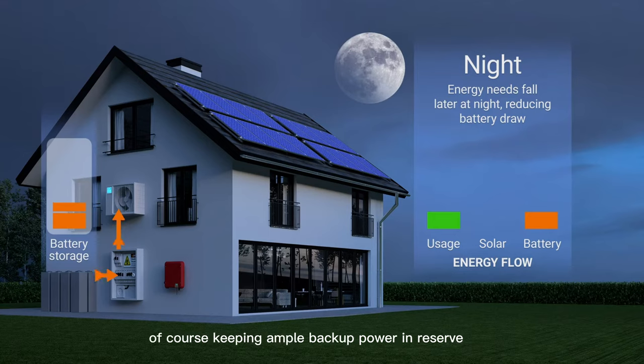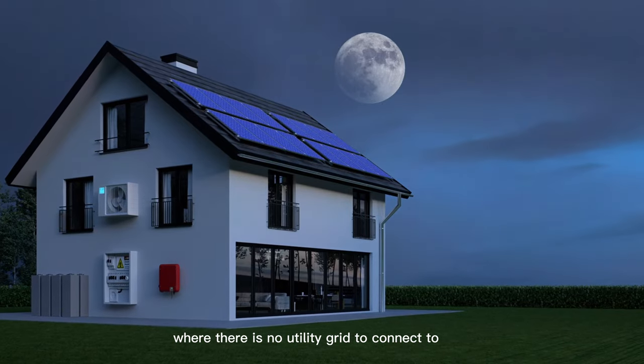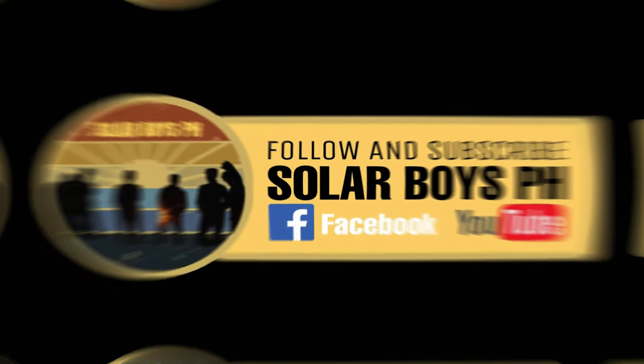Of course, keeping ample backup power in reserve requires a lot of battery capacity, along with a higher number of solar panels to charge them. This makes off-grid systems expensive compared to simple grid-connect solar systems or even solar plus storage that can use the grid as a backup. This expense is the reason very few people install completely off-grid systems, unless they live in remote areas where there is no utility grid to connect.